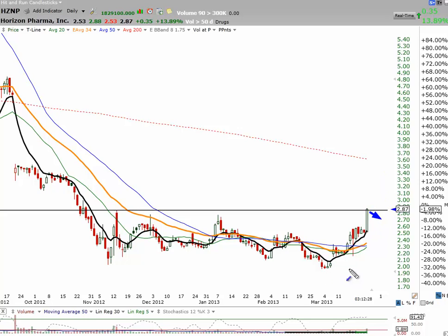You can see that this had a gap, and then we ran up over the big three, consolidated, and now we're moving up. That's just a perfect picture of a rounded bottom breakout.